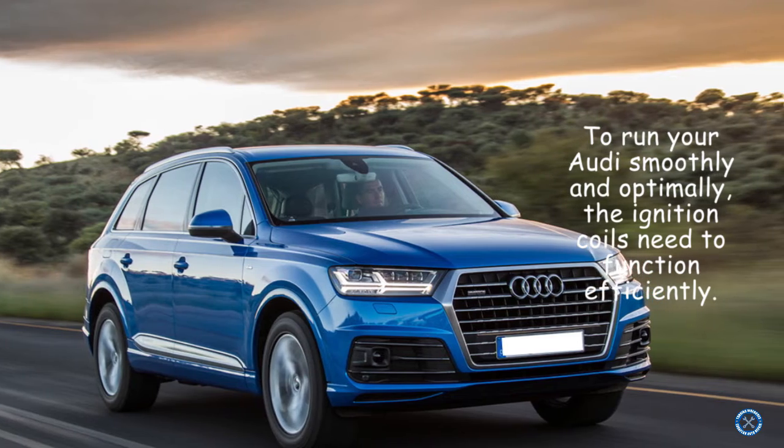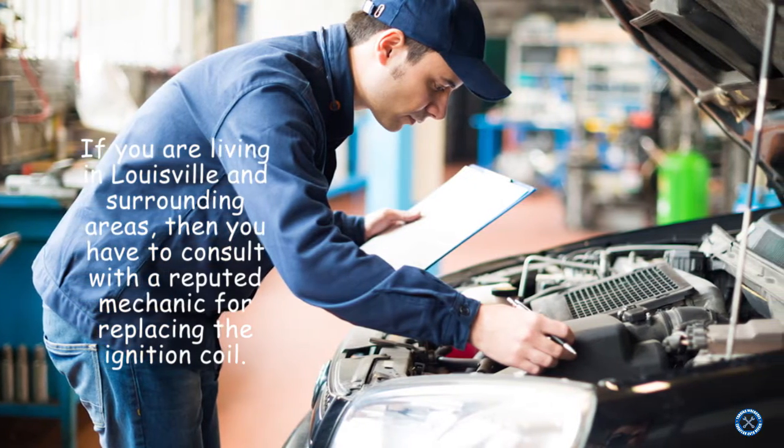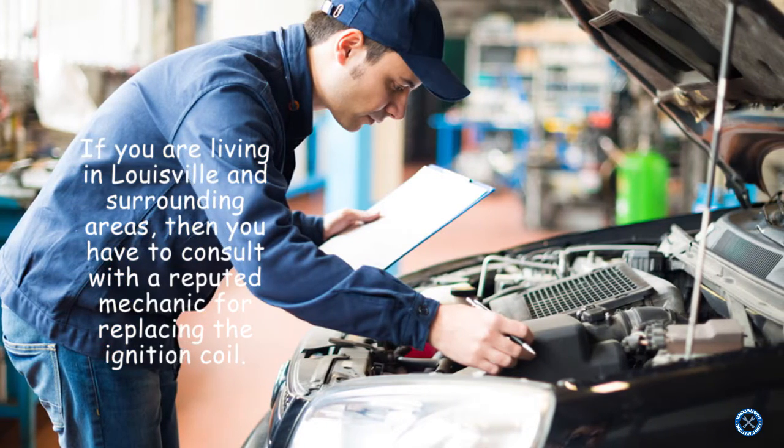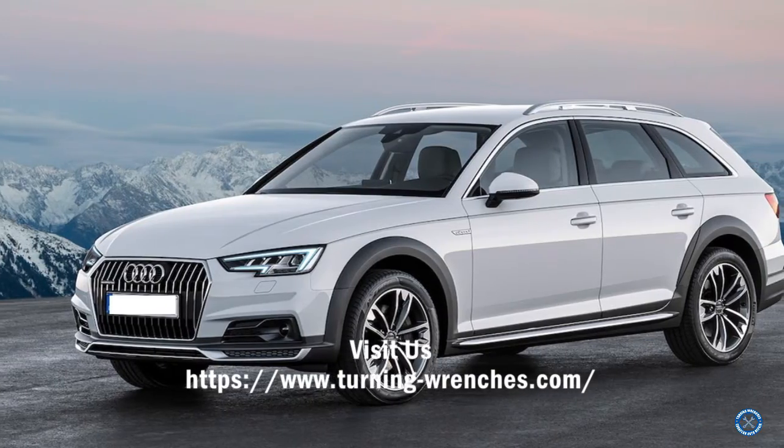To run your Audi smoothly and optimally, the ignition coils need to function efficiently. If you are living in Louisville and surrounding areas, you should consult with a reputed mechanic for replacing the ignition coil. Visit us!